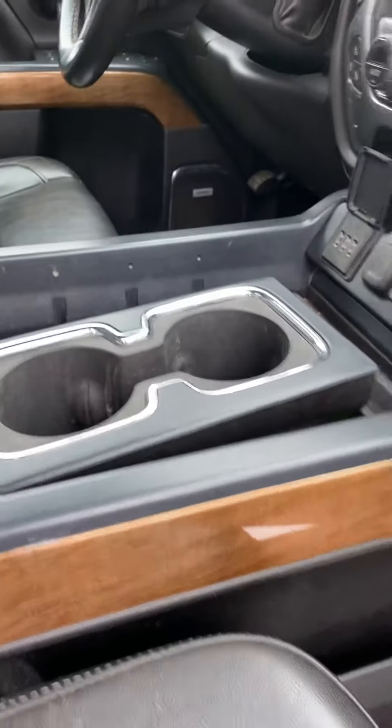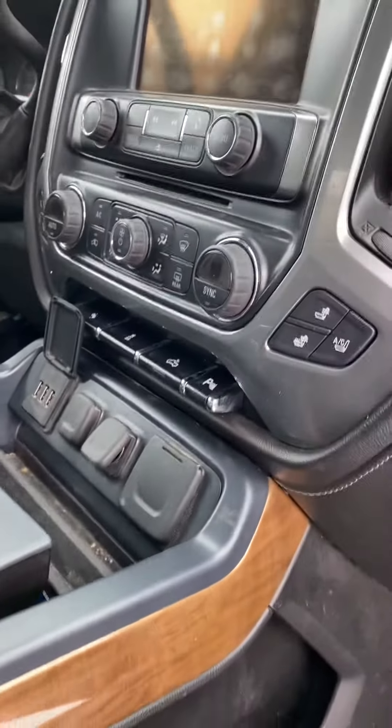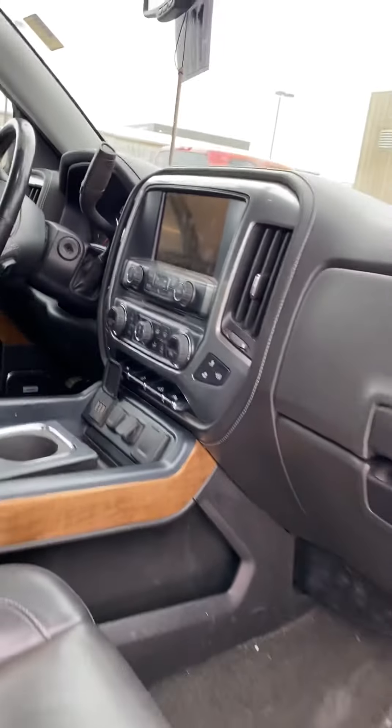You've got the removable cup holders, plenty of chargers in there as well. Universal HomeLink system — three garage door transmitters can be programmed. Heated steering wheel as well.